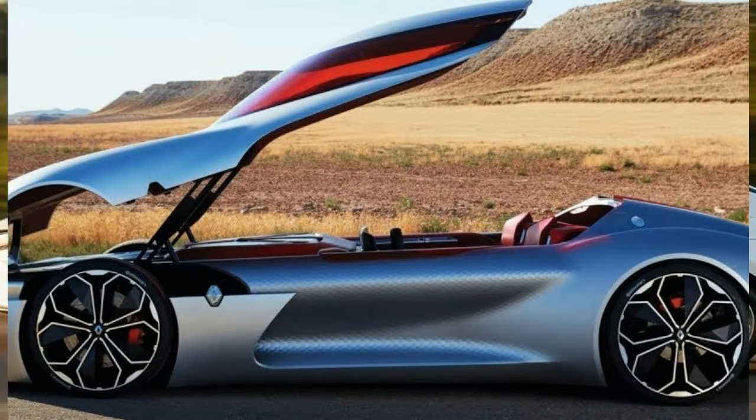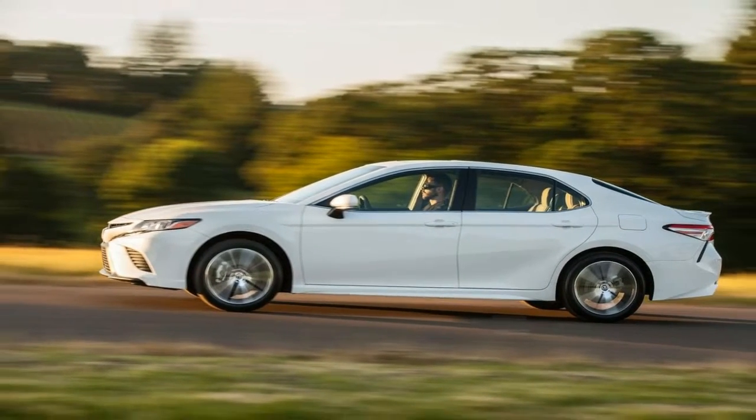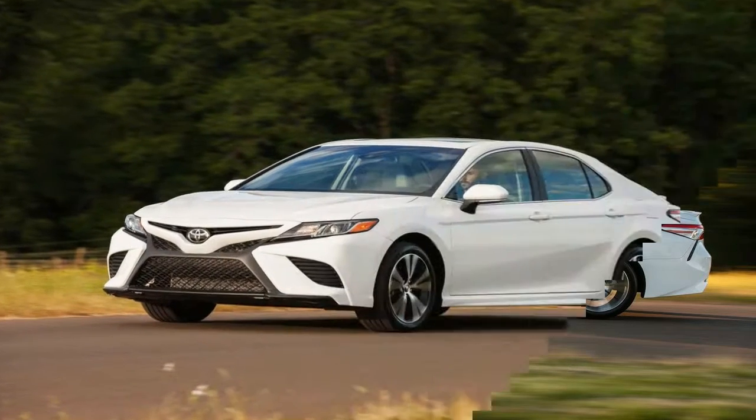Aside from power, drag race special bits such as a transmission brake and using the car's AC compressor to super-chill the intake air help the Demon achieve such big numbers.